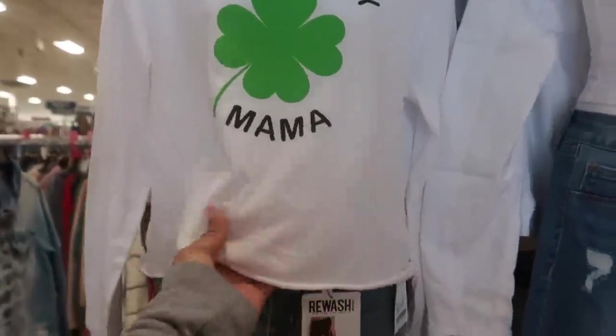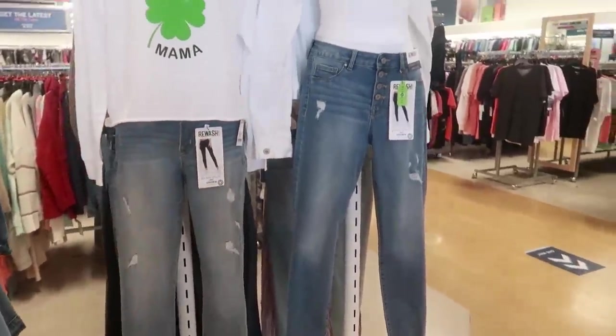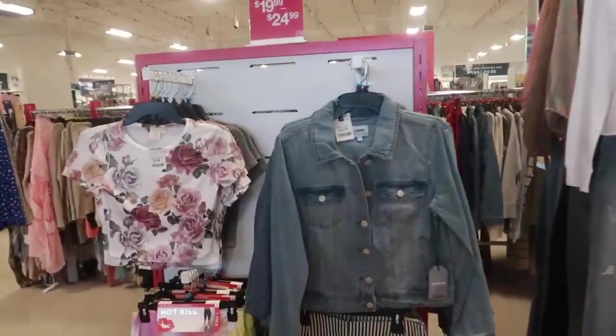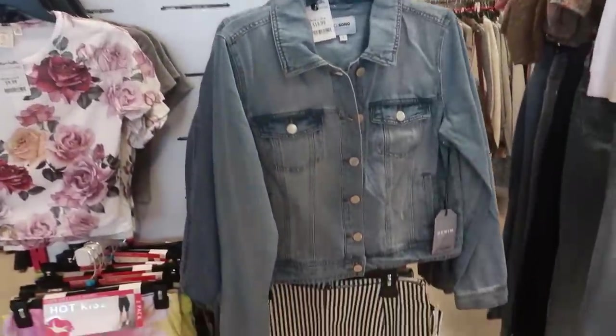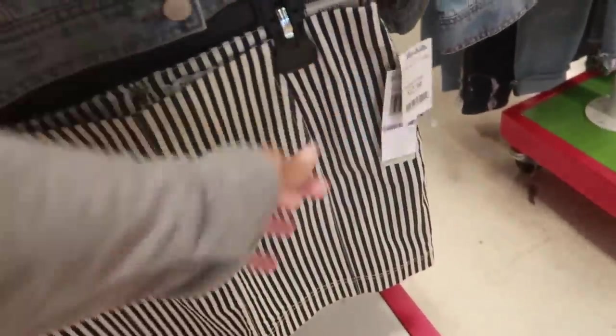Not sure what the price is on that one — the price on this is for the pants, but that shirt is cute. There's a cute little jean jacket for 20. I like it paired with that little skirt by Jolt, 12.99.